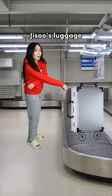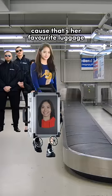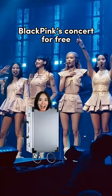Bring it to the airport and replace it with Jisoo's luggage. Jump inside the luggage — Jisoo will take it back because that's her favourite luggage. She will bring you to the concert. Now you can go to Blackpink's concert for free! Yai!